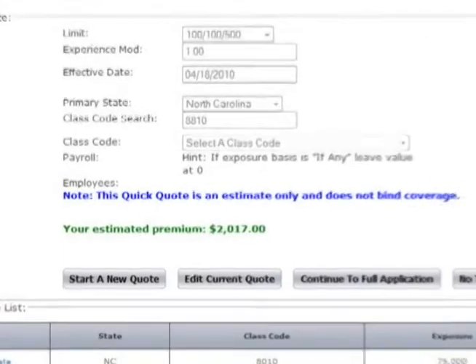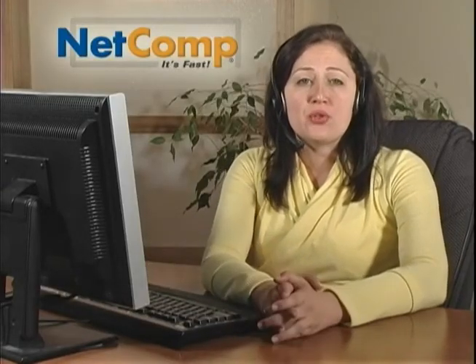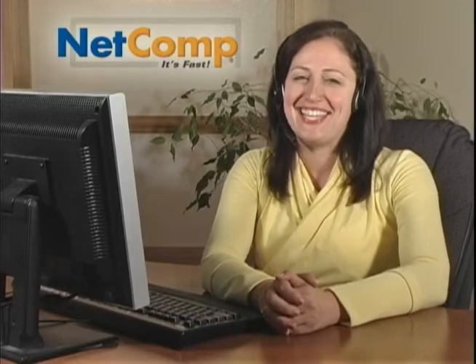Your estimated annual premium appears immediately. It's fast. If you're already an appointed sub-producer, you can now proceed directly to bind and issue the policy right there in your office. Yes, it is that fast.